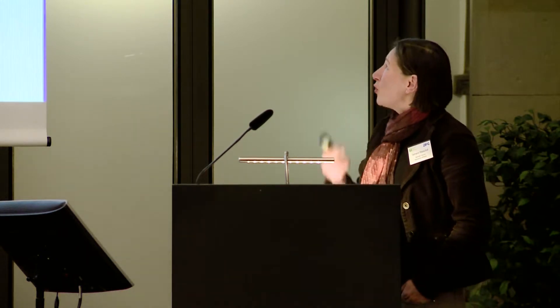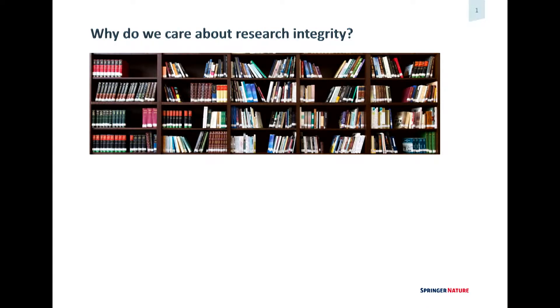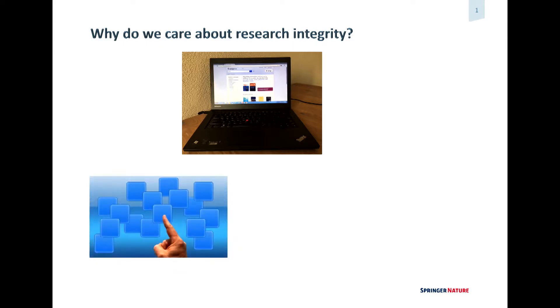So why do we care about research integrity? Publishing is a measure of research productivity for the researcher, but also for the institutions obviously. A bookcase like this you still find it, but nowadays it's more a computer where everything can be found — books and journal articles and so forth.